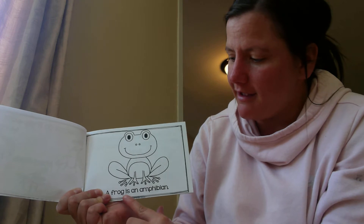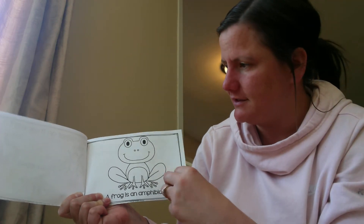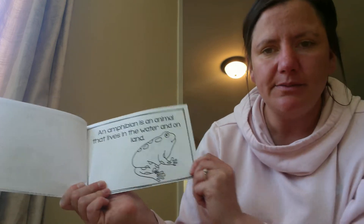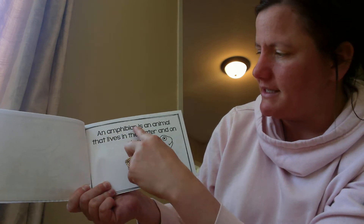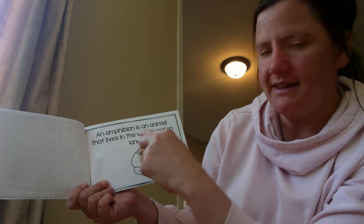A frog is an amphibian. That's a big word. You might wonder, what is an amphibian? An amphibian is an animal that lives in the water and on land.